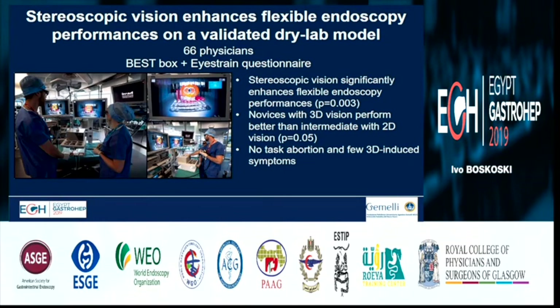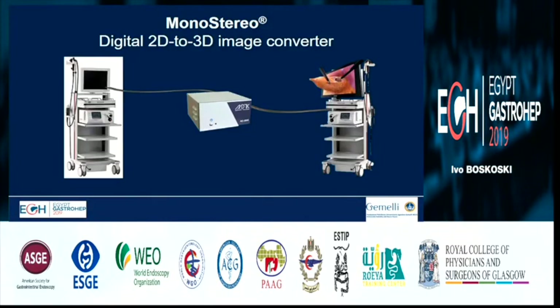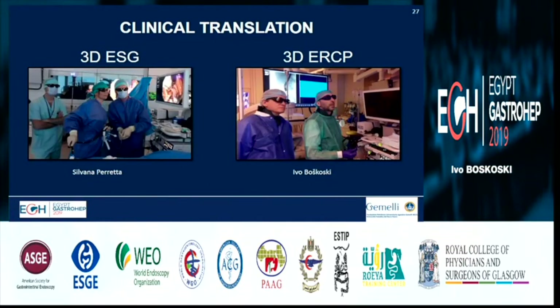The next thing we are working on — just accepted for publication — is stereoscopic vision that enhances flexible endoscopy performance on a validated dry lab model, and we have applied it in real-life endoscopy. I personally performed suturing of the stomach with the Apollo Overstitch and ERCP in 3D. The platform in Strasbourg allows 3D cholangiography simultaneously with 3D endoscopy, making it effectively a 4D procedure because we also have movement. I am convinced it helps cannulation — we understand very easily how the papilla is oriented and where to touch the orifice.